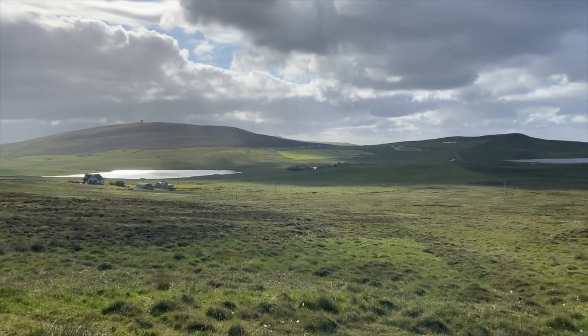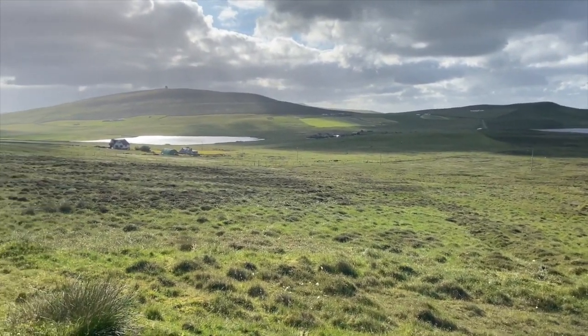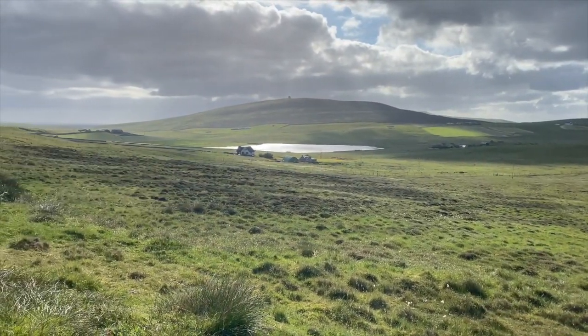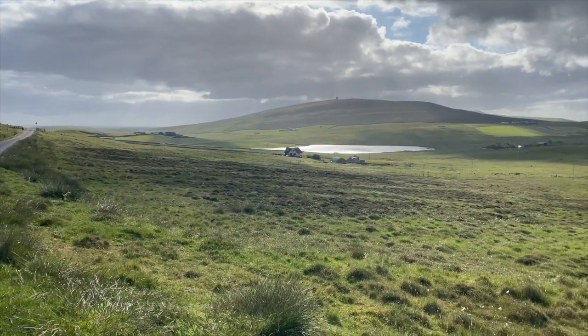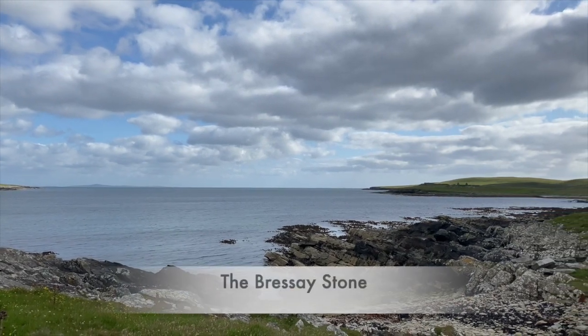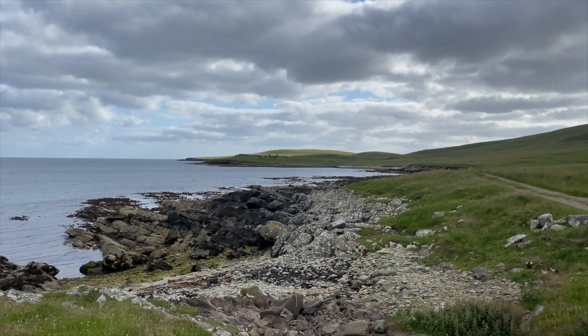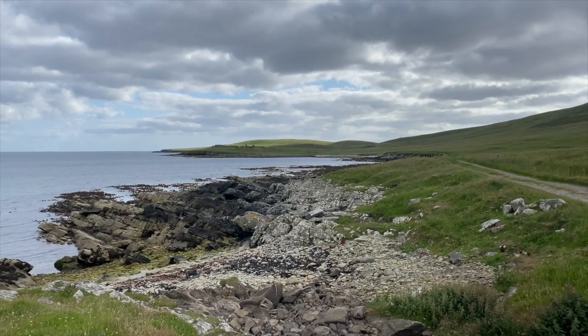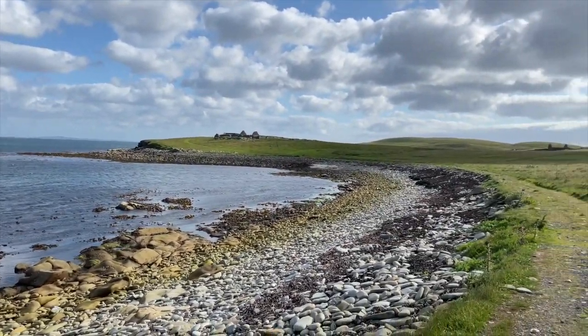Here I am on Bressa. It's wild and quite windy and I am looking for a headland where there's a bit of an ancient ruin. And in that ruin is an archaeological stone called the Bressa Stone and it's important in Shetland Pony history. Well, maybe it's up there — let's go and see.